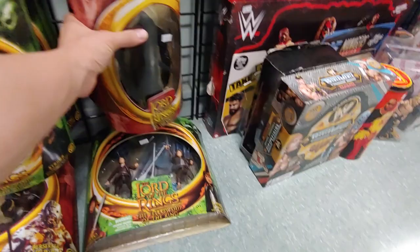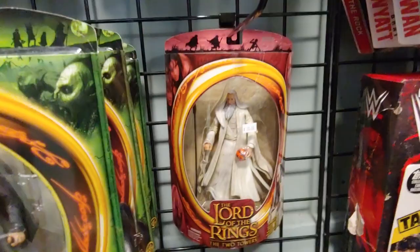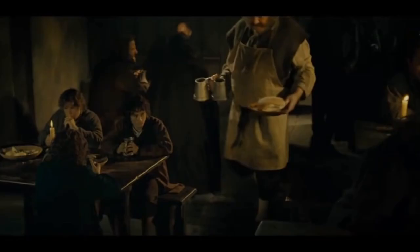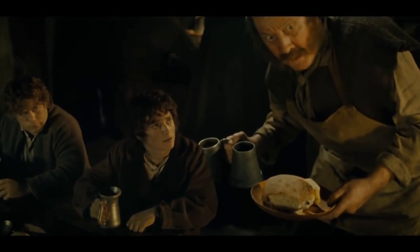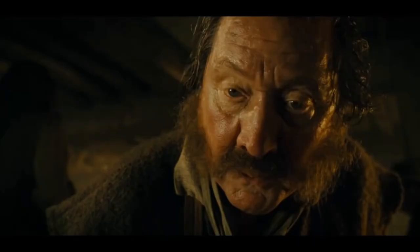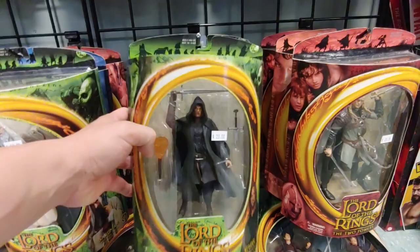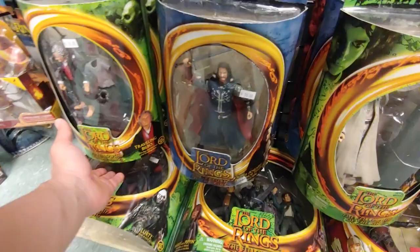The White Wizard — Saruman the White, 20 bucks. These are always so awkward to store because of the shape. Strider — that man in the corner, he's one of them rangers. Dangerous folk, they are, wandering in the wild. His right name I've never heard but round here he's known as Strider — a.k.a. Aragorn when he's in the bar. Witch King, Bilbo, Bilbo. All right, let's go to a different section.